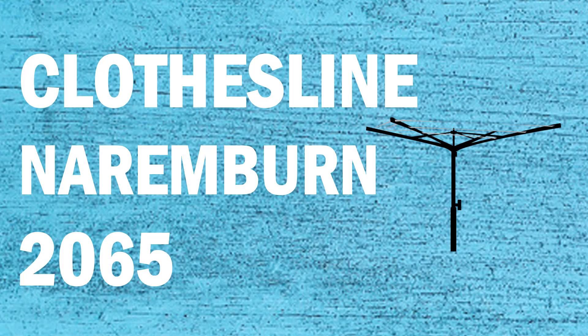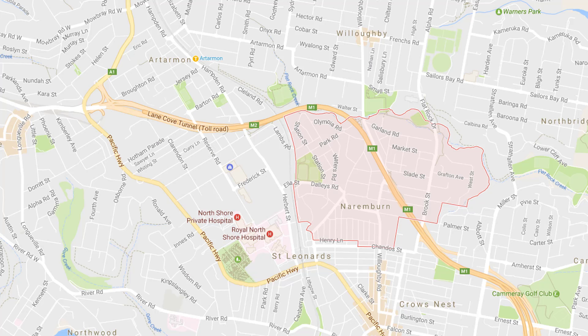Looking for a new clothesline or washing line in the Naremburn area of Sydney? Lifestyle Clotheslines can help. We service the complete Naremburn area and offer a supply only or a supply and installation service if you need help installing your new clothesline or washing line. If you need any further tips or advice on choosing the perfect clothesline for your Naremburn home, please feel free to contact us today on 1300 798 779.